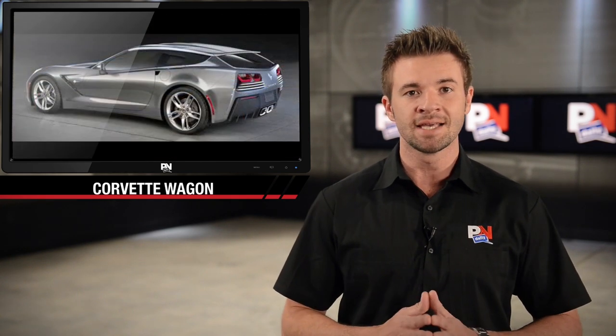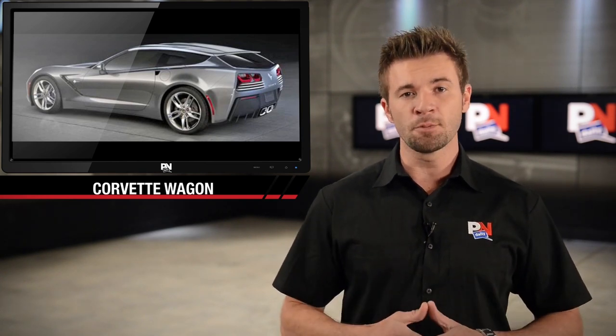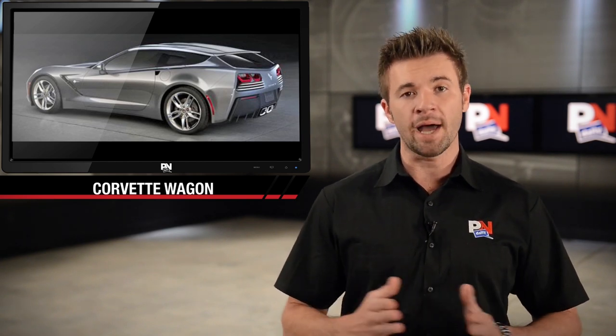Callaway says all C7 Corvette coupes are welcome to the shooting brake transformation — everything from a bone-stock Corvette to the 757-horsepower beast. The conversion consists of a single piece of carbon fiber roof added to the sports car, which turns the coupe into a more spacious hatchback wagon.